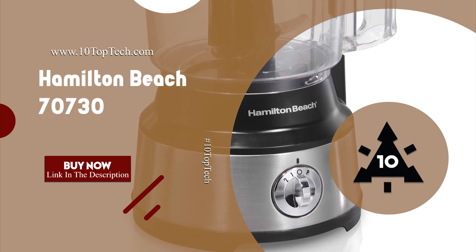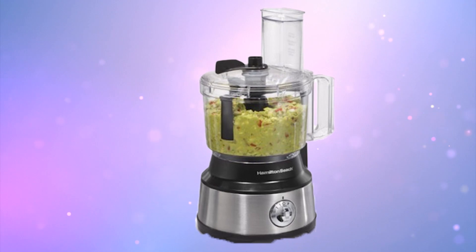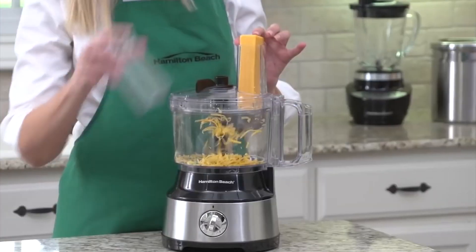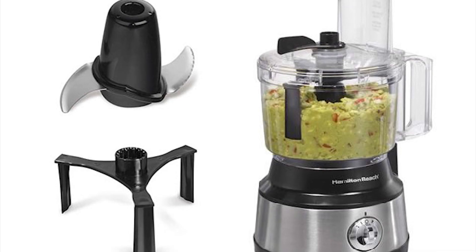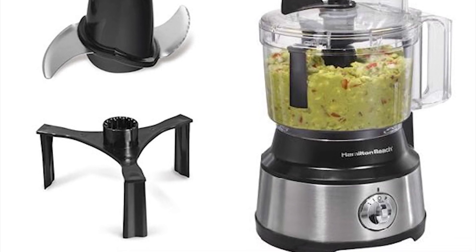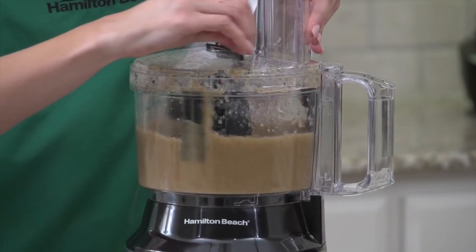Number 1: Hamilton Beach 7073-O. The Hamilton Beach 7073-O is the top rated food processor, using low and high speed or pulse, driven by a powerful 450W motor delivering optimum performance. It is equipped with a stainless steel chopping blade for grinding nuts, meat, garlic, onions, herbs and more.